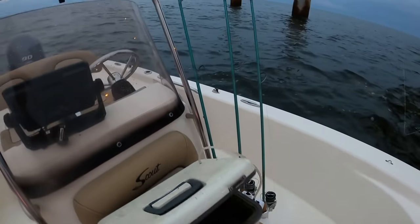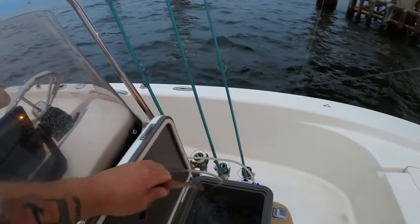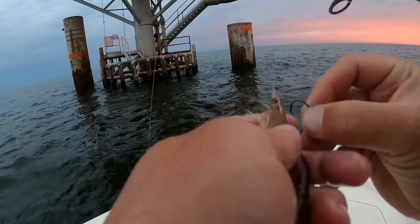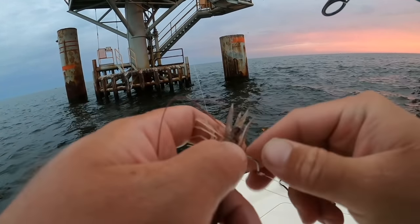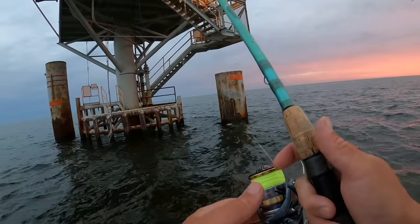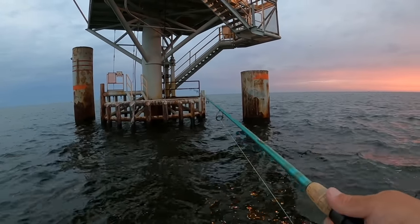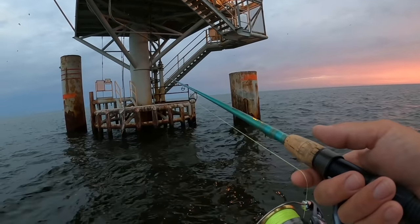I'm going to get me a shrimp. I have my trusty Engel here — the smaller one, the 13-quart. This thing has been through some stuff and my shrimp are nice and lively. I kept them overnight; there are a couple dead because that's just an inevitable fact about shrimp when you keep them overnight. I'm going to hook this lively one and toss it right here — it's going to be swept down current, which is where most of these fish are going to be sitting waiting for bait.